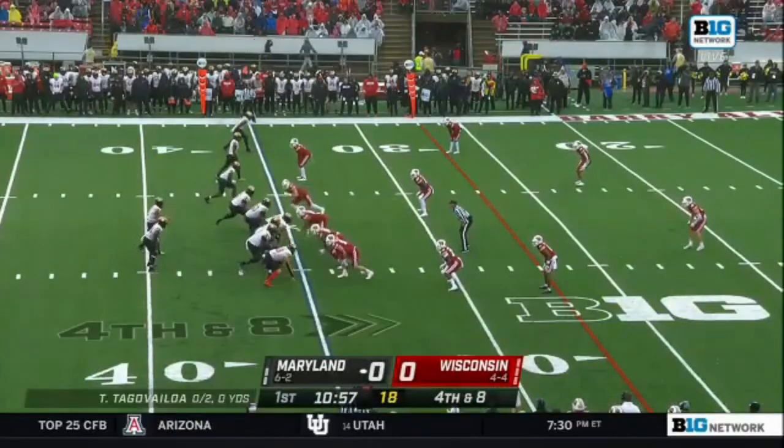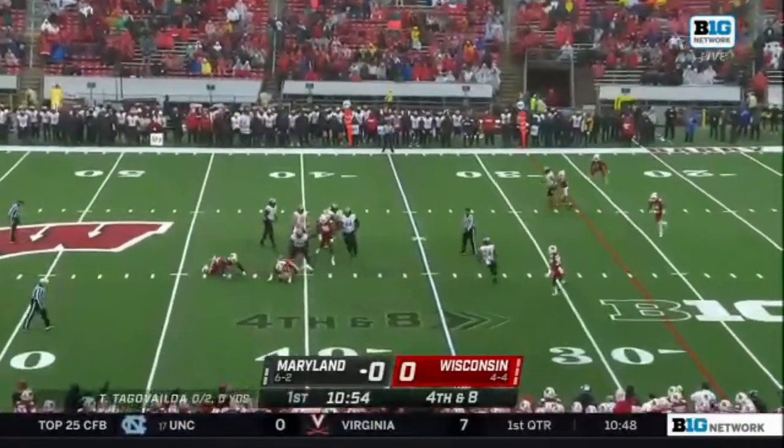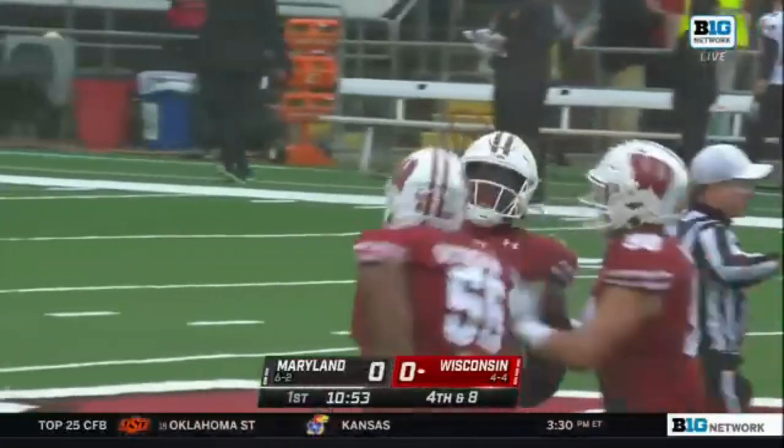Camp Randall coming alive on this fourth and eight. Flushed out to the right and he's brought down! Keanu Benton brings him down.